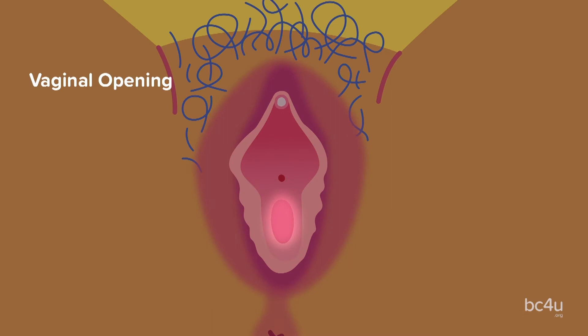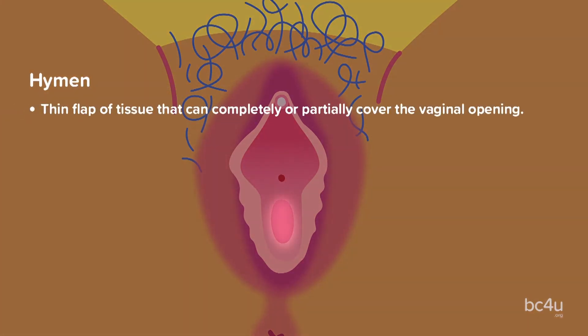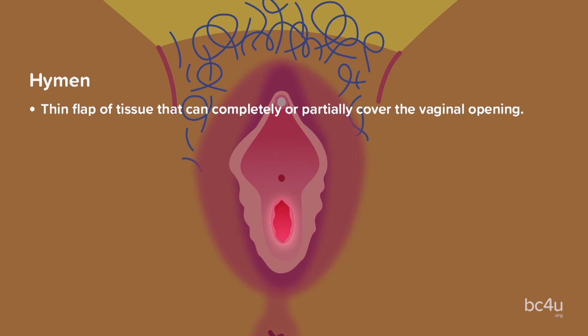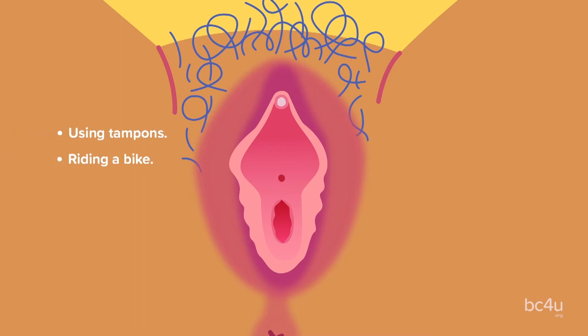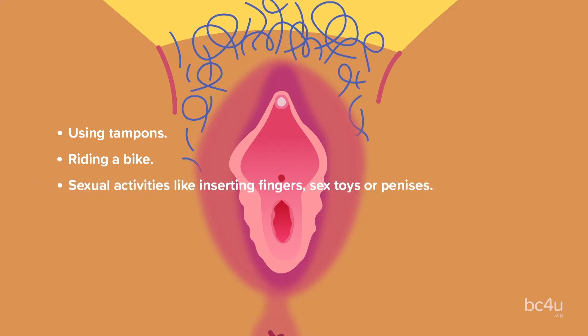Vaginal opening: this is the entrance to the vagina. Hymen: this is a thin flap of tissue that can completely or partially cover the vaginal opening. A common misconception is that the hymen only breaks from having sex. It actually can stretch or perforate from a wide range of activities like using tampons, riding a bike, or sexual activities like inserting fingers, sex toys, or penises.